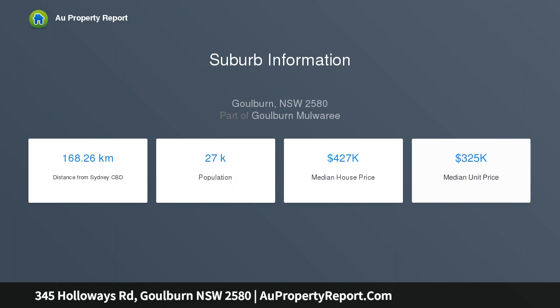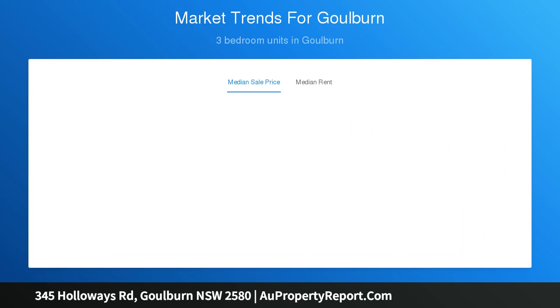This much-loved family home has some of the finest views over the Tarlow Ranges and it is now for sale, ready for a new owner to sit back and take in the serenity that is 345 Holloway's Road, Tarlow, NSW.